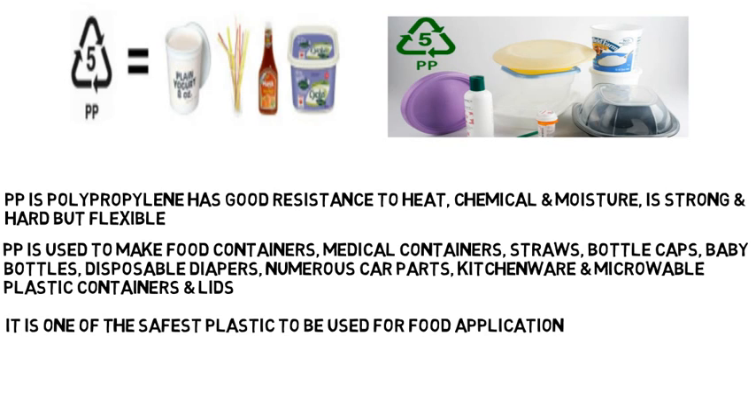So in food applications we can use numbers two, four, and five. Number one can also be used but only under safe conditions.